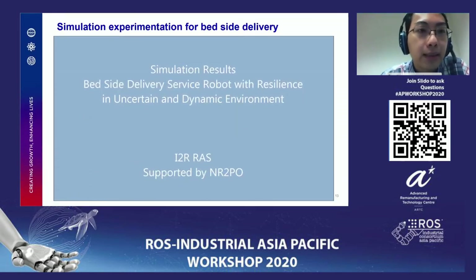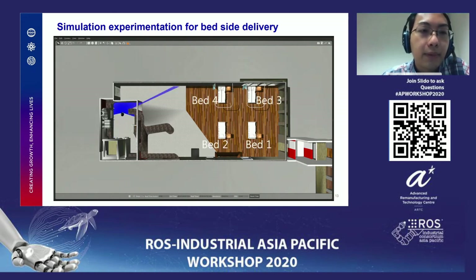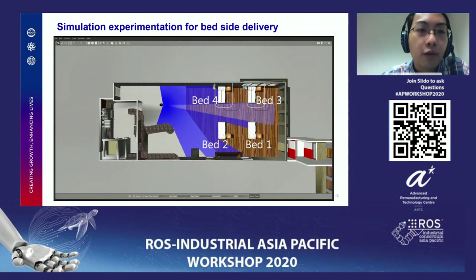This is the simulation experimentation for bedside delivery. First, the robot is at the nurse kitchen fetching the item. The mission is to deliver to each bed: 1, 2, 3, and 4 in that order. This is fast-forwarded — it obviously doesn't move that fast.